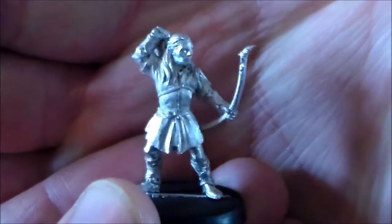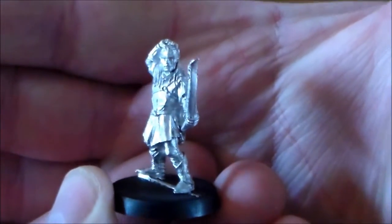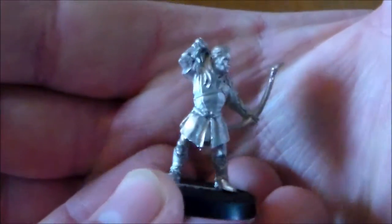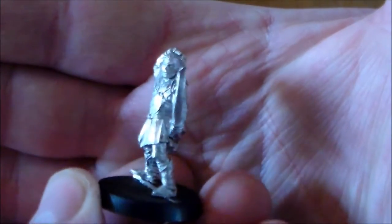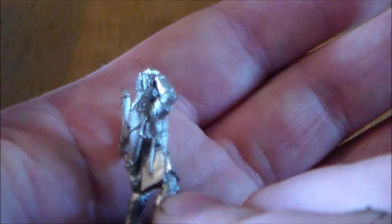Next I got Legolas — got him out of a steal, got him for 99 cent. All these Lord of the Rings models are old metal. Delivery was very cheap and very quick as well. He's one of my favorites from Lord of the Rings, a really nice looking model.